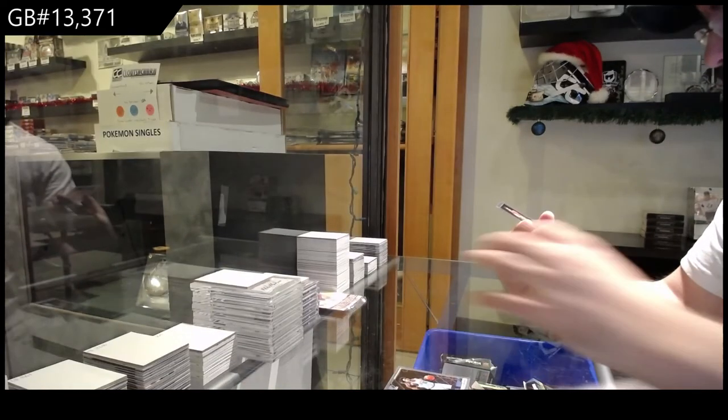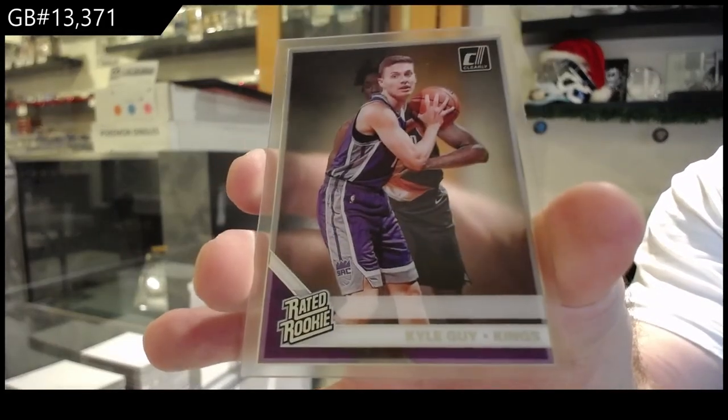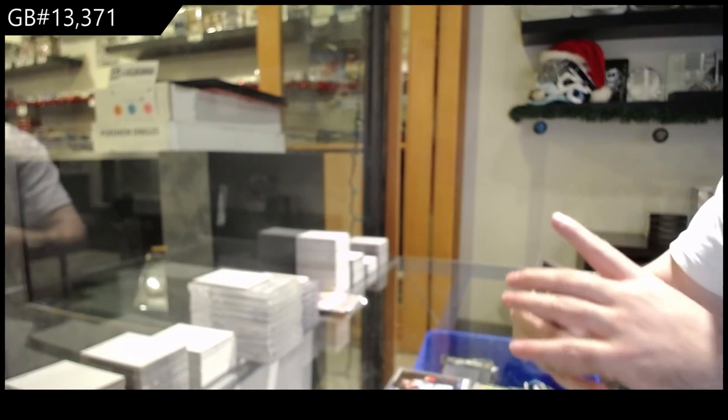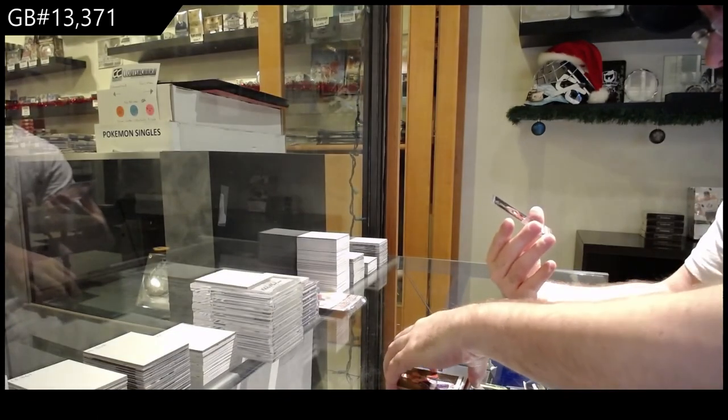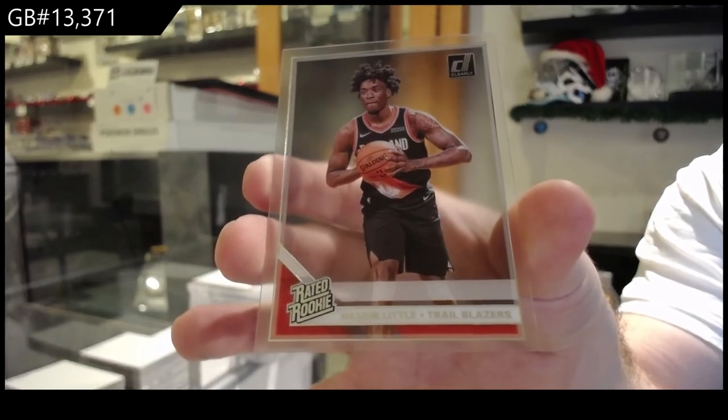That's pretty sweet. We've got a Rated Rookie for the Kings. And a Rated Rookie of Nazir Little for the Trail Blazers. We've got a Rated Rookie of the Kings.